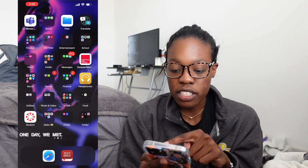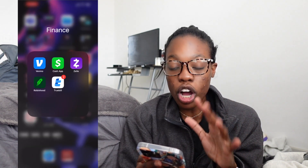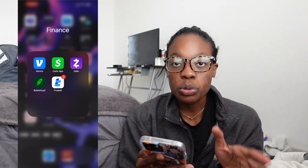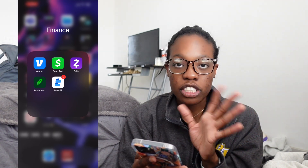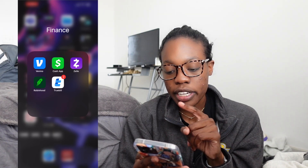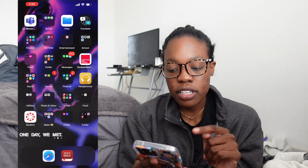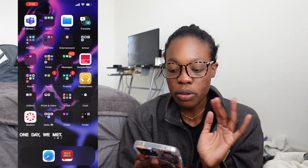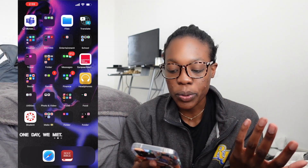Next I have another finance folder for sending or receiving money. I have Venmo, Cash App, Zelle, and Robinhood — which I don't use anymore. I also have Truebill, which tracks all my transactions, the money coming in and out of my bank accounts, all connected to one account on Truebill. Next I have a headphones app that connects to my Sony headphones — they're noise-cancelling, amazing, and come with their own app where you can adjust the sound.